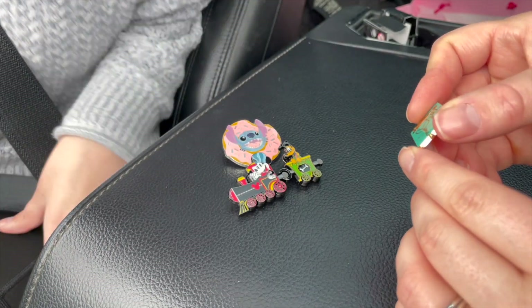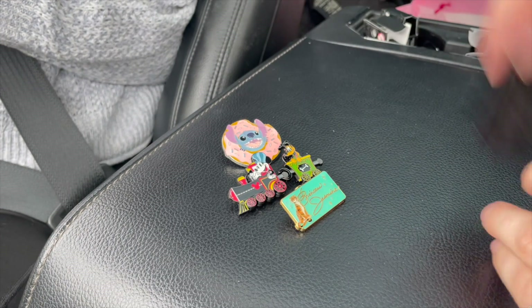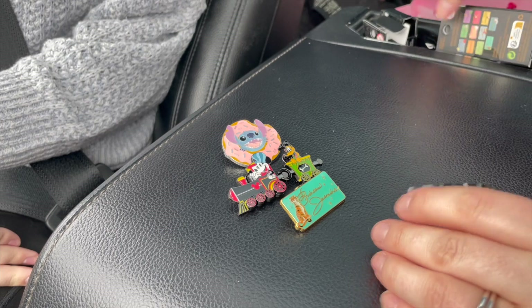It's Princess Jasmine — she's a duplicate. I'll have to use her as a trade to get one of the ones that I'm wanting. If we could get at least one that I don't already have, that would be fantastic.